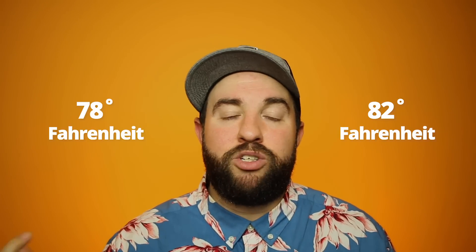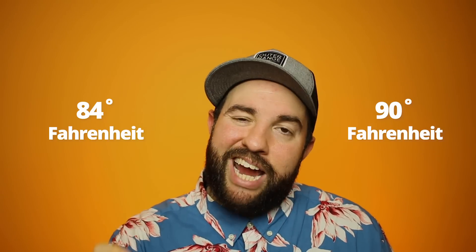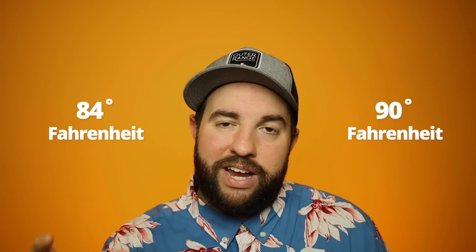So to recap: there's no such thing as the perfect pool temperature. However, the ideal pool temperature is between 78 and 82 degrees Fahrenheit — that's 26 to 28 degrees Celsius. And if you are dealing with children or seniors, you want to keep it between 84 and 90 degrees Fahrenheit.